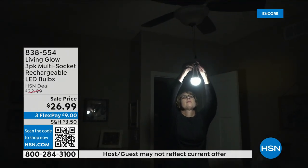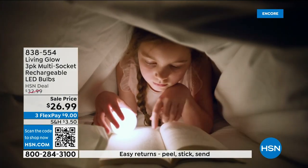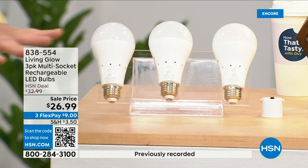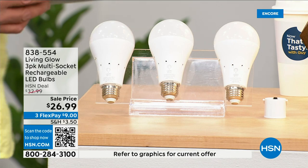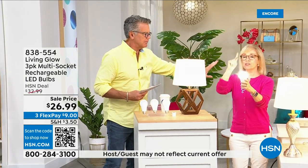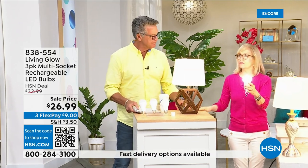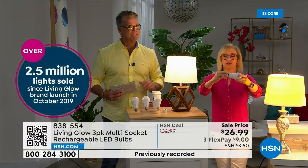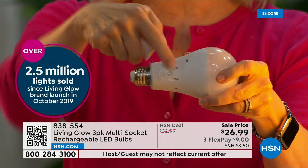These are shatterproof, 80 percent less energy to run — they pay for themselves. The built-in battery means you will never be in the dark. Everyone gets a three-pack today. There's also a dimming switch so you can change the color from bright daylight to a softer light. This is Living Glow — our best-selling bulb. They came to HSN in 2019 and have sold over 2.5 million bulbs. It fits a standard socket and is a regular LED bulb — what makes it different is that battery inside.